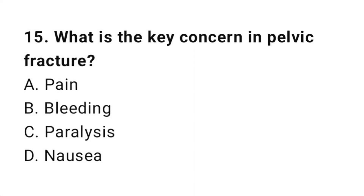Question number fifteen: What is the key concern in pelvic fracture? The correct answer is B, bleeding.